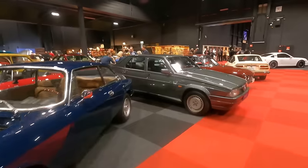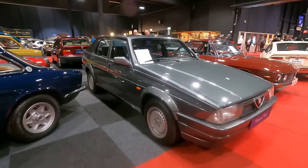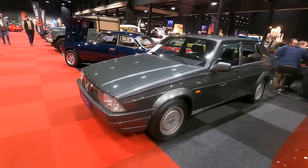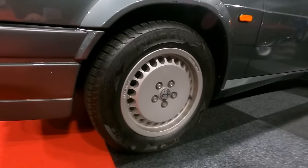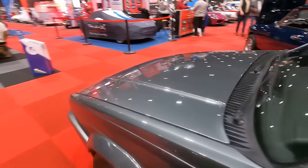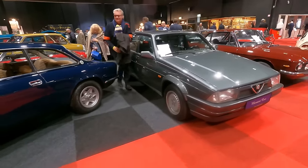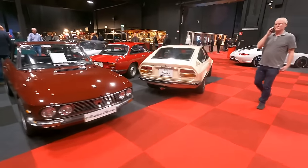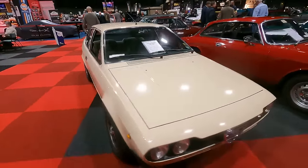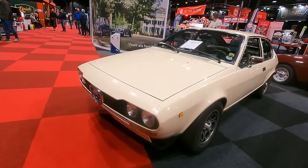We have an interesting Alfa Romeo 75 — Alfa's last transaxle car. This is a Twin Spark 2.0 in a beautiful colour; I love the alloys. I love the wind deflectors, a feature I've seen on almost all 75s over recent years. What a pretty 75. And there's a GTV too — the Alfa Romeo Alfetta GT 1600. Looks great!